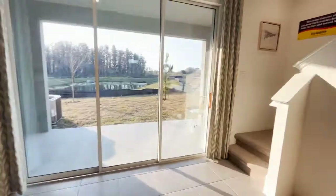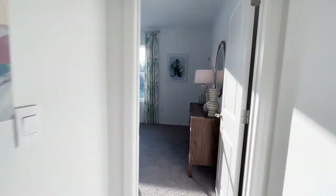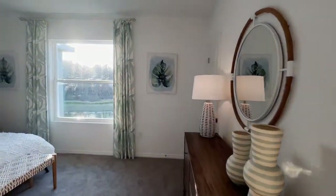The Glenn model will never be an end unit, and it doesn't have a spacious landing area at the top of the stairs. There is a little nook — you could probably put a small desk there — but it does not have a loft.